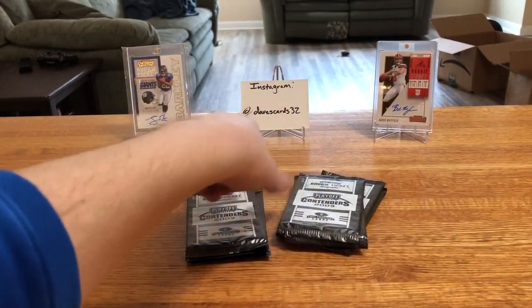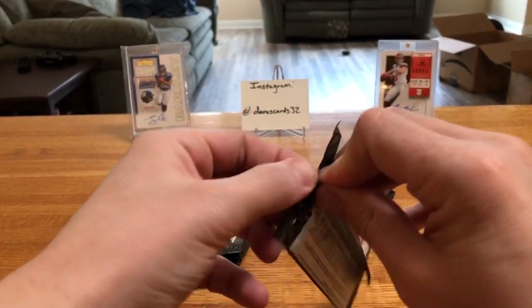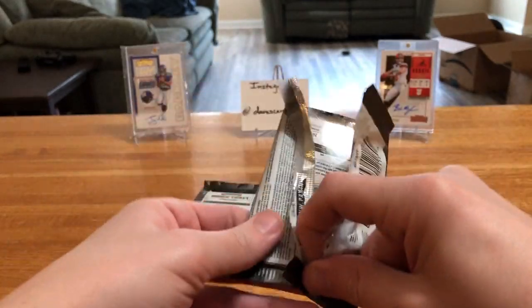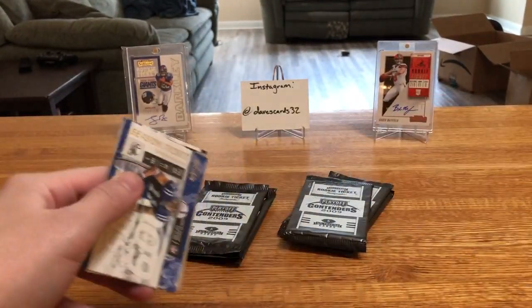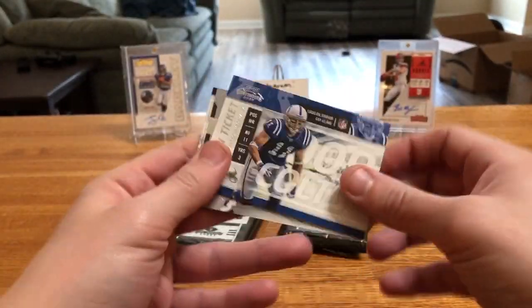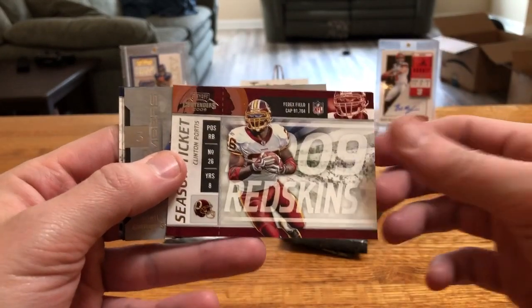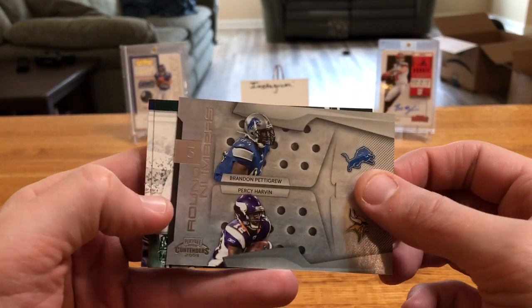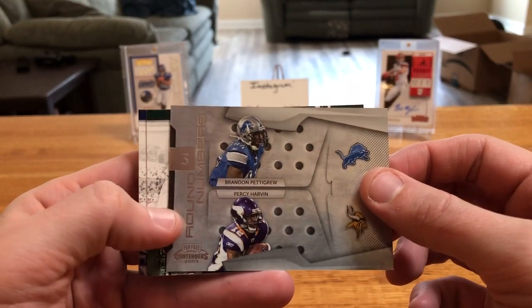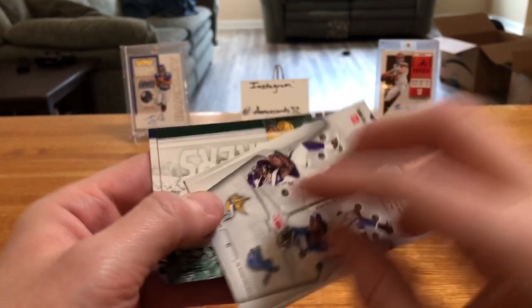I think we've got one more auto for sure, maybe another. As you can see this is not going to be the best box. Two were sticker autos and that redemption — I'm assuming it's going to be sticker on-card. Clinton Portis, Percy Harvin, Brandon Pettigrew, round numbers. There's a First Round Pick insert — I don't know why it says three on there.